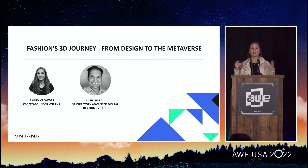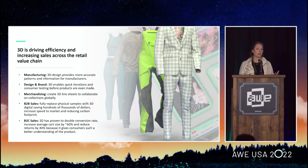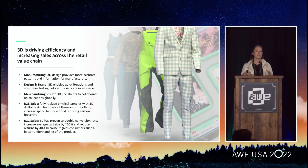Thanks so much for being here. We're going to dig into everything Saphir has led at VF Corp. Let's start with an overview of all the amazing ways that 3D can be used across the retail value chain — it's really driving huge efficiency and increasing sales across organizations. So many apparel companies are starting to design and browse wear in 3D, footwear in Modo, Keyshot — everyone has their tool of choice.